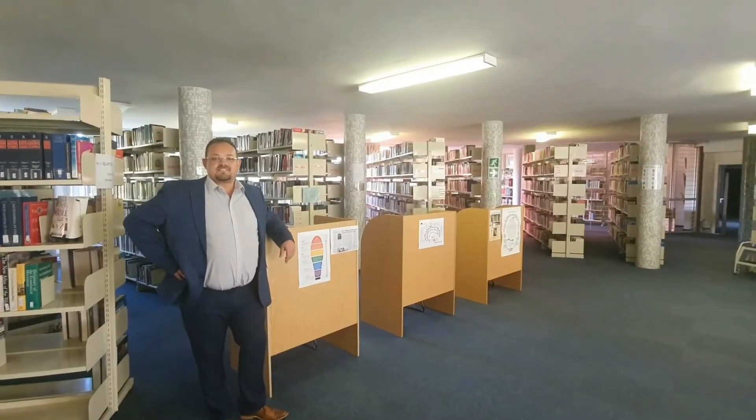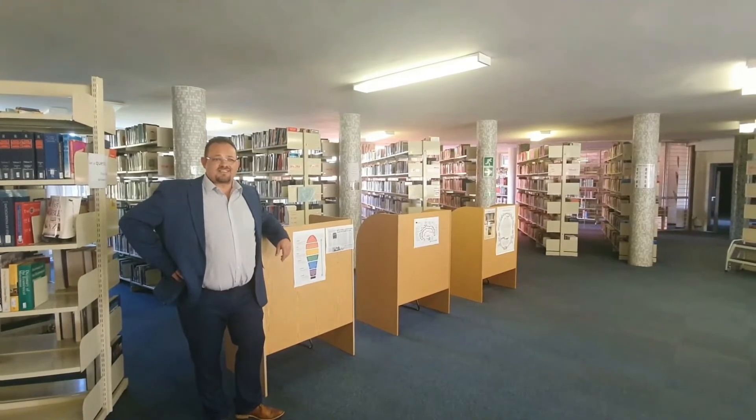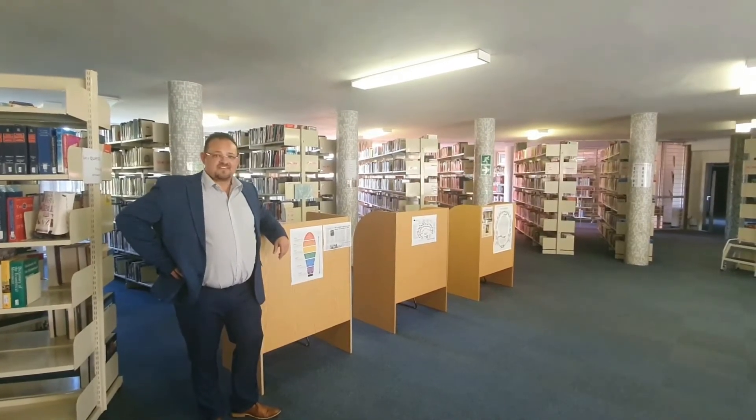Here we are now in St. Augustine's library. It's a very expansive library — to be honest, it carries 30,000 books odd. Let's show you. This is big.